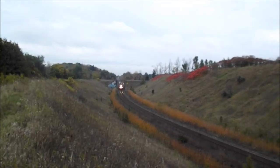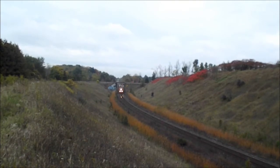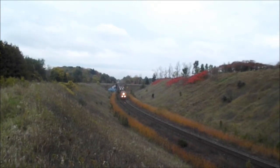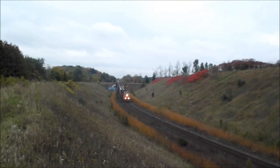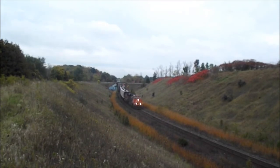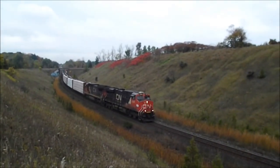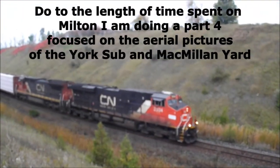We've arrived at part three of the CN Toronto Bypass project. In part three I'll take a look at the reconstruction of the Halton Sub from Burlington to Georgetown, the construction of Toronto Macmillan Yard and the York Sub. I'll walk through a timeline of the project with associated pictures, dates, overhead shots of the York Sub and Macmillan Yard, and some of the major structures built on the York Sub.